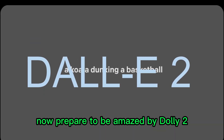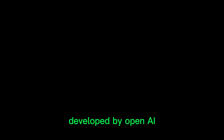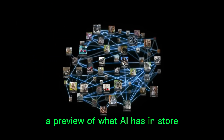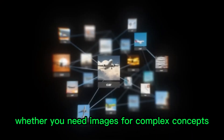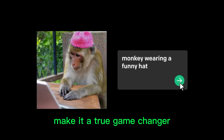Now prepare to be amazed by DALL-E 2, an AI language model that's redefining visual storytelling. Developed by OpenAI, creators of ChatGPT, DALL-E 2 can create high-quality images from textual descriptions, a preview of what AI has in store for the future of image generation. Whether you need images for complex concepts or just want to explore the depths of creative expression, this AI marvel will exceed your expectations. Its enhanced resolution and ability to produce multiple photos make it a true game-changer.